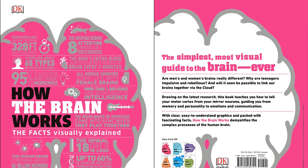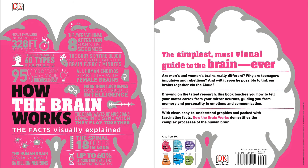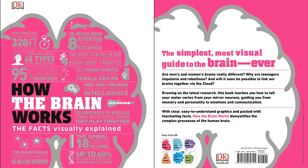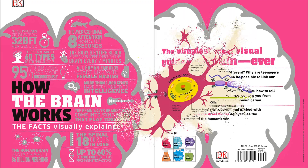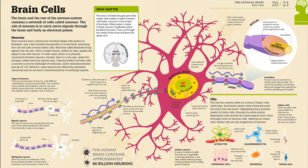Are men's and women's brains really different? Why are teenagers impulsive and rebellious? And will it soon be possible to link our brains together via the cloud? Drawing on the latest neuroscience research, this visual guide makes the hidden workings of the human brain simple to understand.